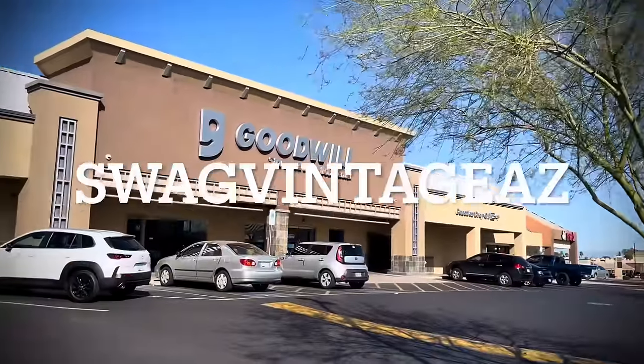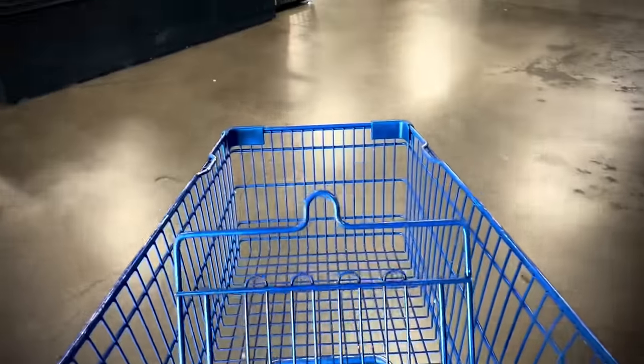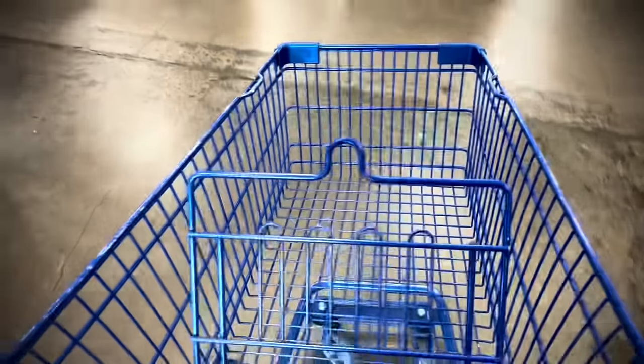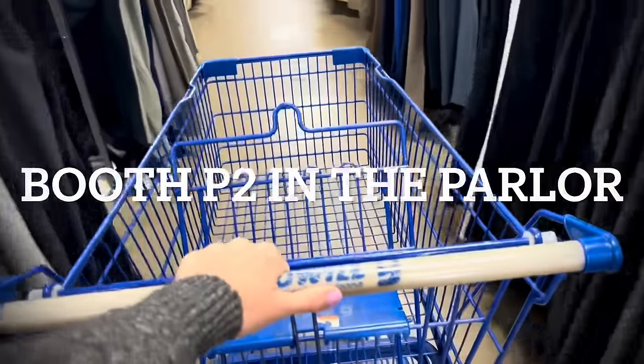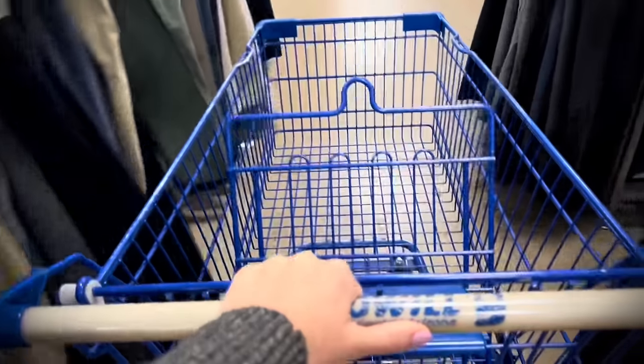Hey everybody, we are Swag Vintage AZ and we are going to go thrifting today. Please check us out on Etsy — that's where all of our online listings are — on Instagram for our listings and activity, and then Brass Armadillo in Phoenix, Arizona if you're in town. We're on I-17 and Cactus, Booth P2 in the Parlor, which is like a side gallery from the main mall.